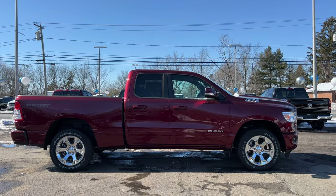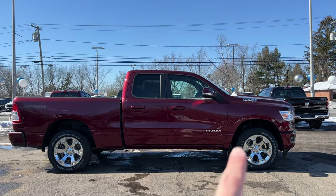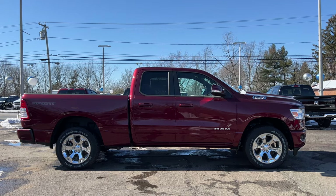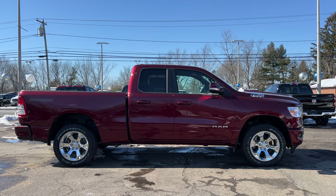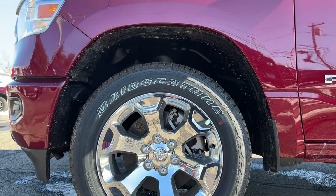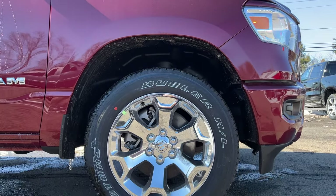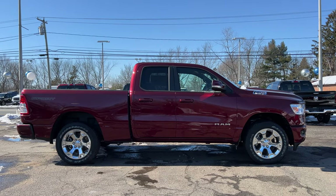All the window trims are finished in flat black. On the mirror there is a turn signal indicator and the bottom of the mirror is finished in flat black. The Ram badge on the bottom of the front door is finished in chrome, nice and big. On the hood there is a badge that says 1500 with the Hemi 5.7. The chrome-clad 20-inch rims are nearly a $1,600 option — I prefer them over the standard 18-inch rims the Bighorn comes with.